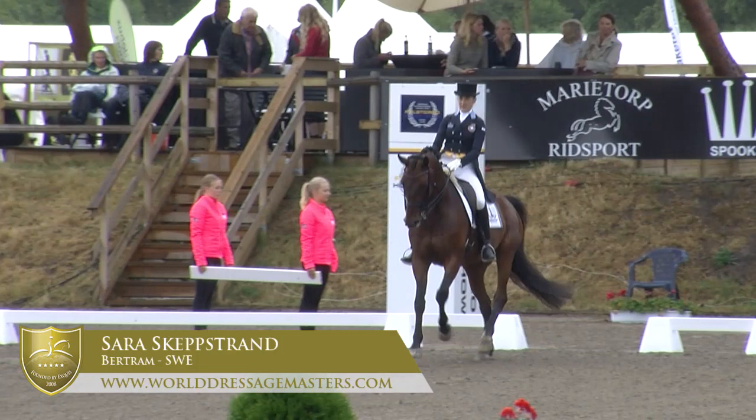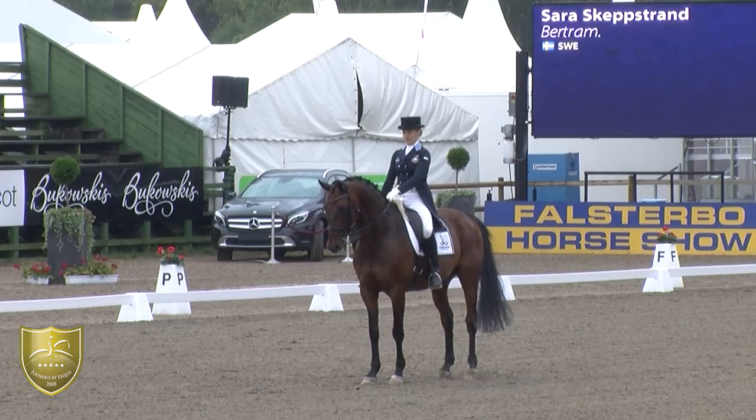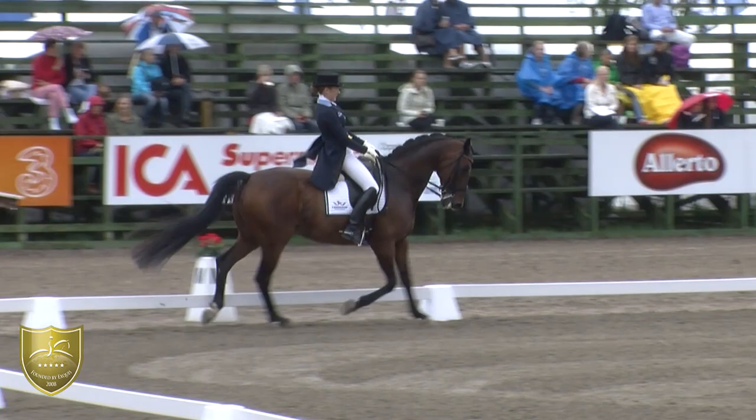We will see the rider Sarah Schepstrand riding Bertram. It's a 19-year-old gelding from Bernstein Leopard. They are riding the test for riders under 25 years old — it's a specially made Grand Prix test.